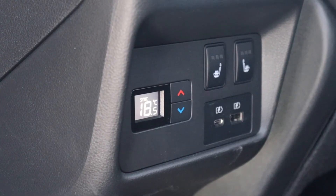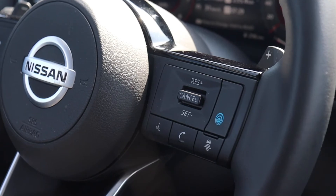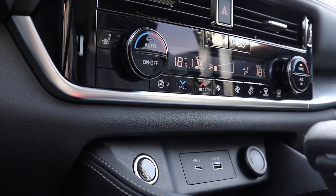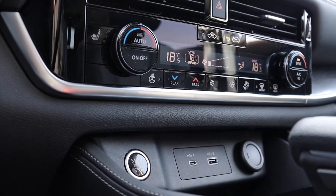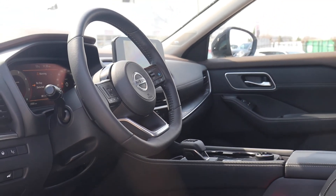It has rear climate controls and heated seating along with a heated steering wheel and adaptive cruise controls. There's also a navigation system, dual climate controls, heated seating and a push-button start engine, and many more fantastic features to book your appointment today here at Morningside Nissan.